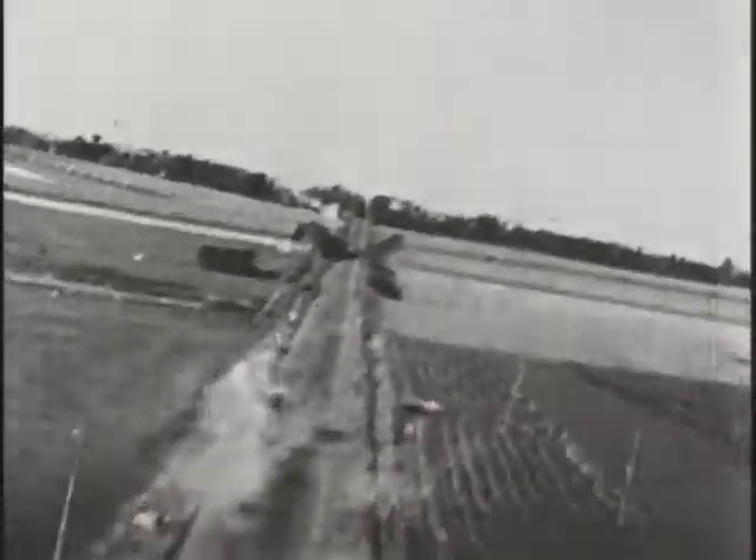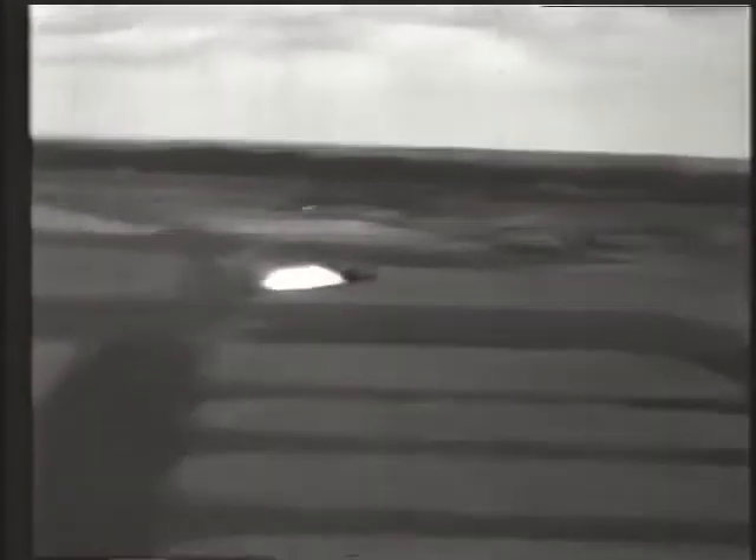Airfields tended to be the toughest targets — loaded with flak, it took courage and disciplined teamwork to knock out a German airbase. One pilot recalled strafing an airfield when something went right through the back of his plane, about a yard behind his head, leaving a four-inch hole. It had been set to explode at a certain distance, so it went through and exploded beyond him. Going across an airdrome, you had to be in formation and not lag behind, or you'd get shot down.